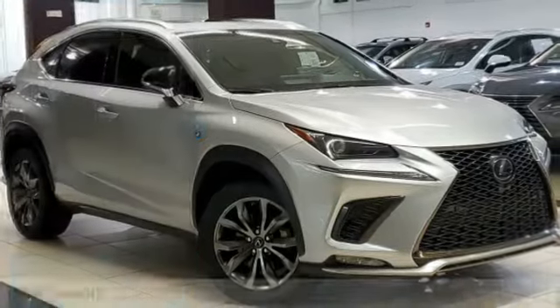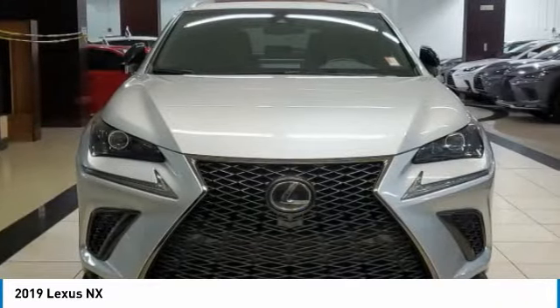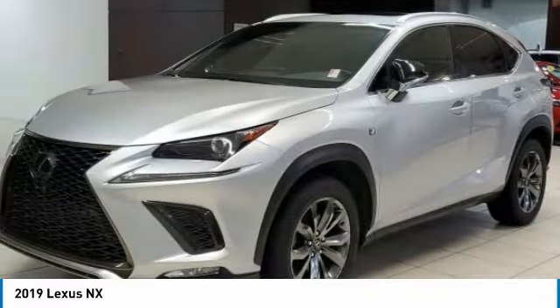The 2019 Lexus NX. The Lexus NX is sculpted to look nimble while hinting at the incredible power concentrated inside.